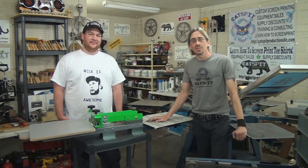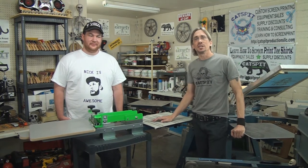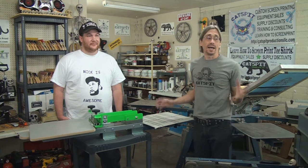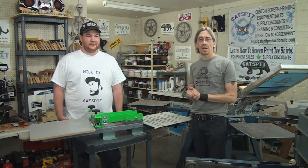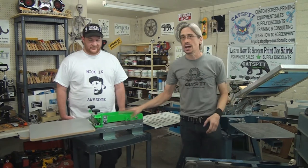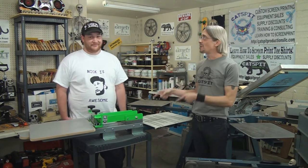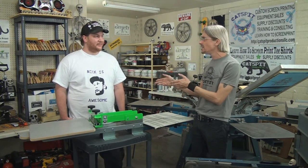Hello and welcome to another educational video about screen printing by Catspit Productions. Today I'm here in Phoenix, Arizona and we had a Halloween costume contest this past October and one of the winners of a bench press, a Catspit Alley Cat One Color One Station bench press, was Nick from IamNickAwesome on YouTube. Right? Right.